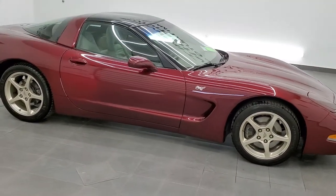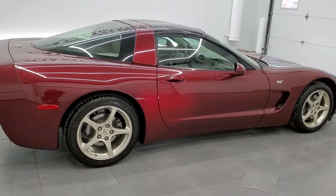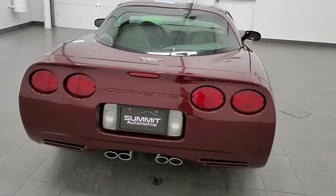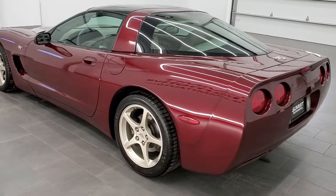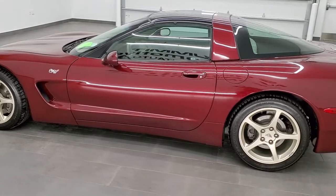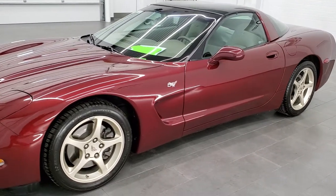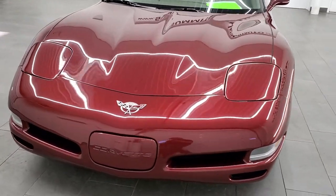This 2003 Chevy Corvette 50th Anniversary is stock number 11670Z. We are here at Summit Automotive in Fond du Lac, Wisconsin, your new and used sports car headquarters. This is a pretty special car. It's a 2003 with the 50th Anniversary package. It comes with the painted gold wheels and it is in 50th Anniversary Red, a special color for 2003 Corvettes. It has the 5.7 liter V8 LS1 motor, which pumps out 350 horsepower.